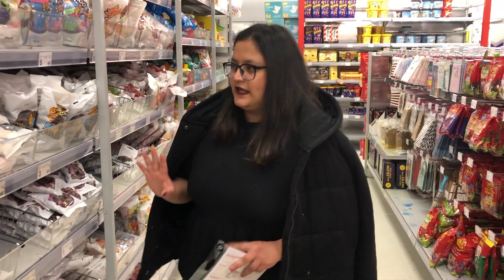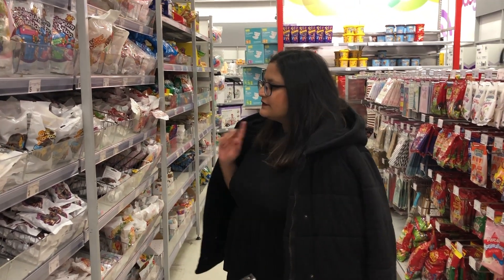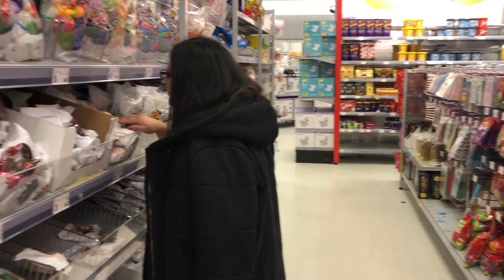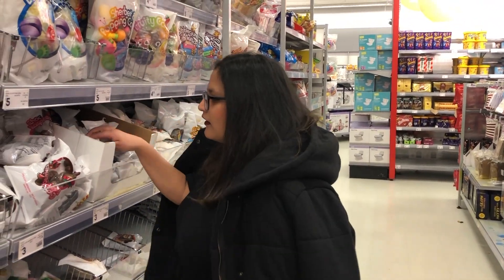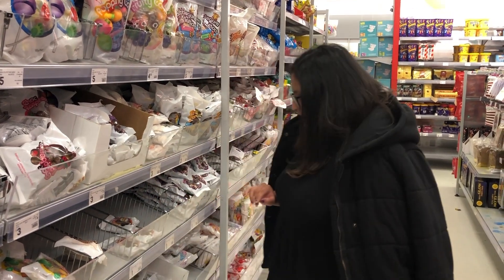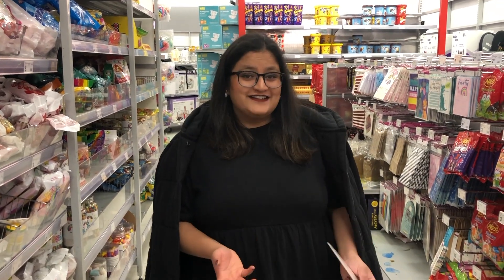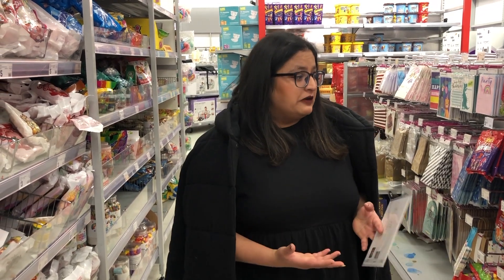This is like the chocolate section where you can find lots of candies. This section is all about candies, parties, and all those accessories, and it's cheap — you can get things around two, three, four, and five dollars. So your party is sorted.